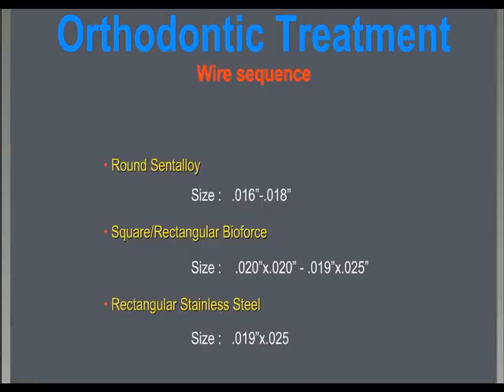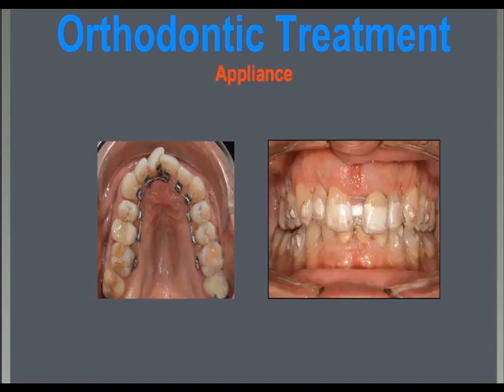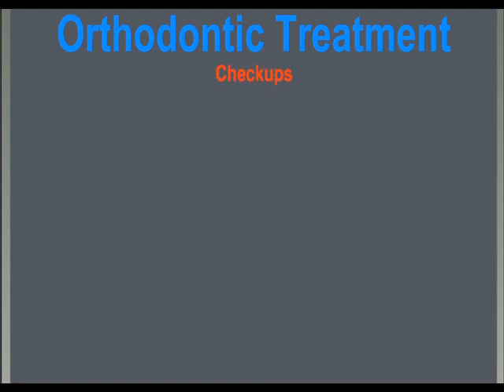The orthodontic sequence we like to use is the one described by Dr. Secchi. We start with an initial round wire followed by square or rectangular thermally-activated nitinol wires to level and align teeth. Rectangular stainless steel arch wires are used during the working stages of treatment. Treatments can also be carried out with other appliances like lingual or invisible aligners. Patients are seen for check-ups no more than every two weeks.